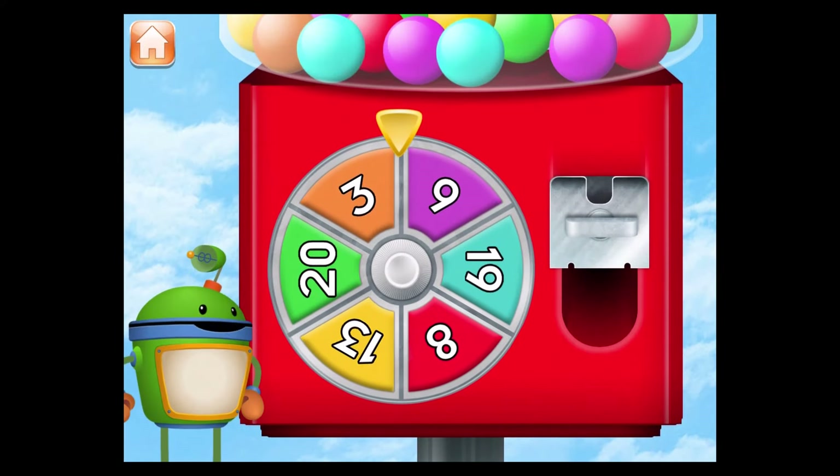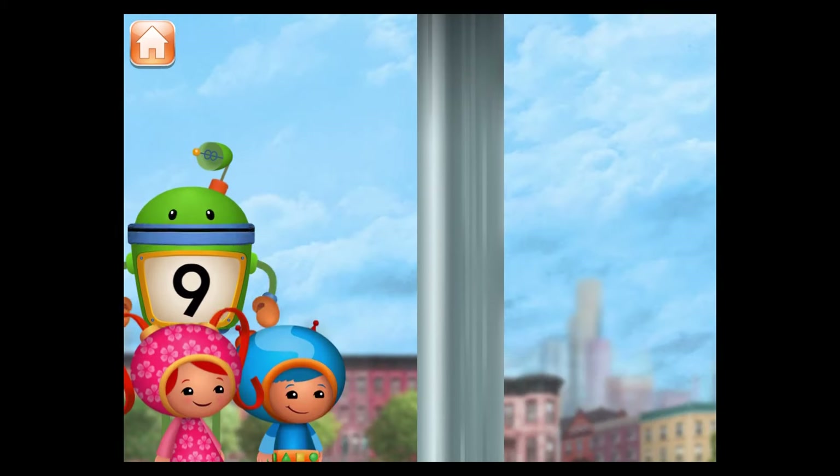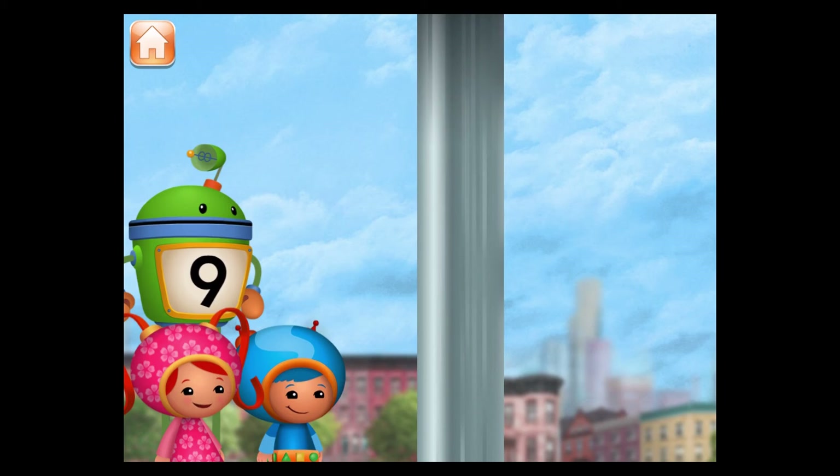Spin the spinner to give us gumballs. Hey! The spinner landed on the number 9. Let's blow bubbles. Pop the bubbles with the number 9.